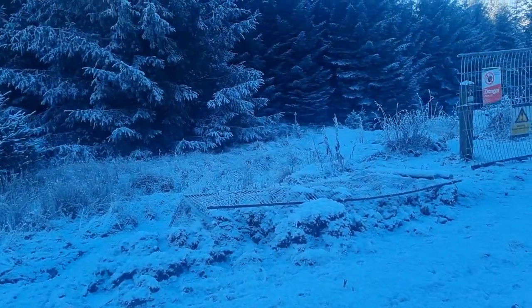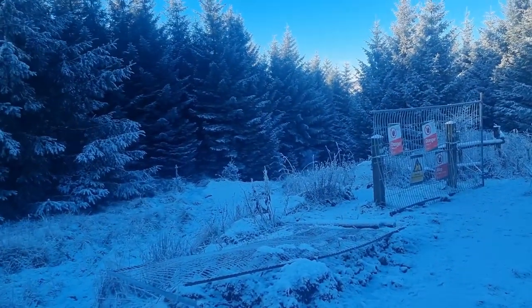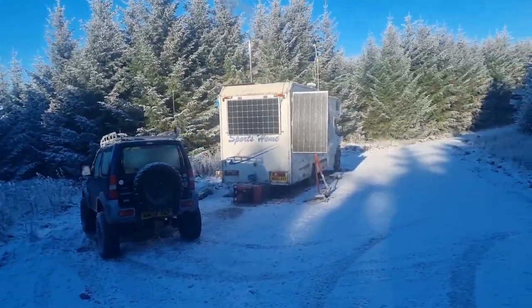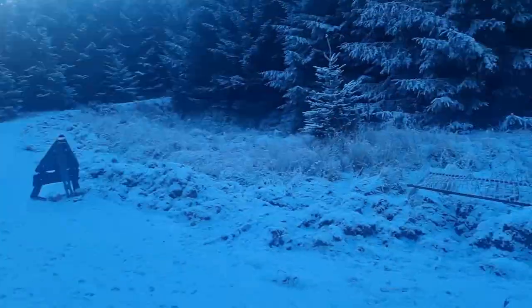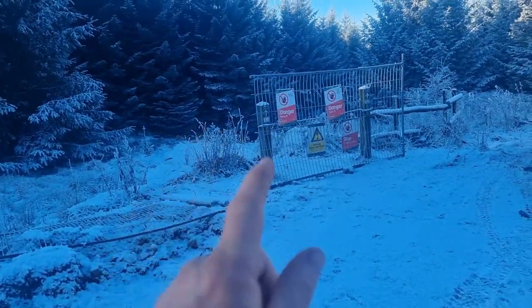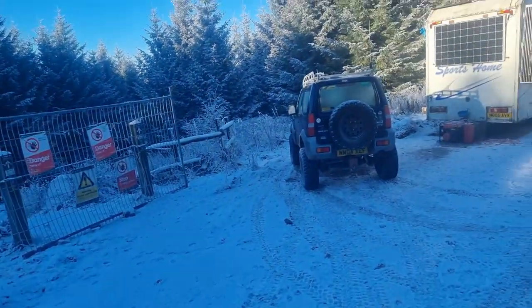It's all done — with trail building there's always more you can do, but I've done enough. So what I'm going to do is set the generator going to charge the batteries while me and Freya go for a walk down the track, show you what I have and haven't done and what I'd have liked to have done.